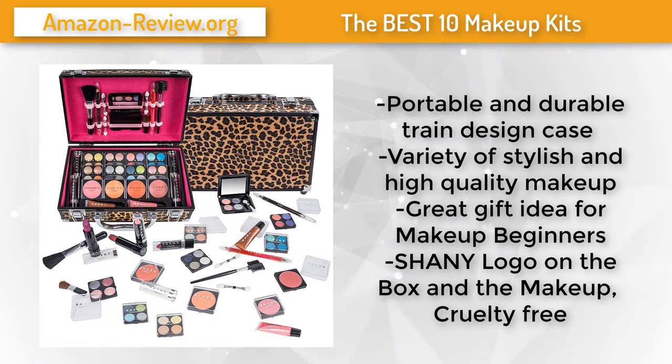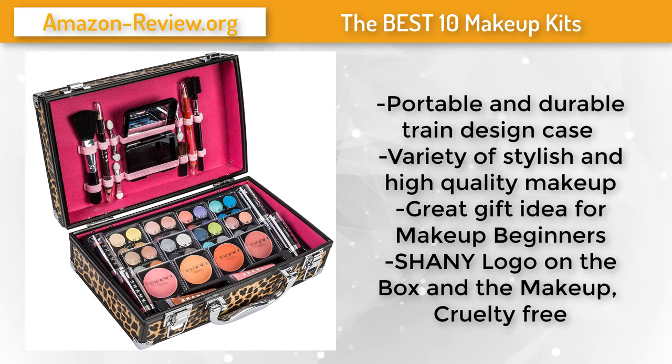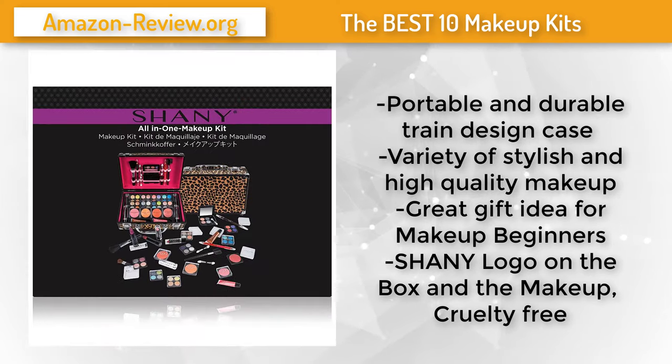Number 3. This durable and portable leopard print case by Shani comes with a variety of stylish, high-quality makeup that best fits your on-the-go lifestyle. You can take a blush or eyeshadow quad in your purse with its miniature mirror compact. This is a great gift for birthdays, holidays, graduations, or any reason to make a beauty lover smile. With the free aluminum makeup case you get all the needed beauty tools. Shani is not tested on animals.